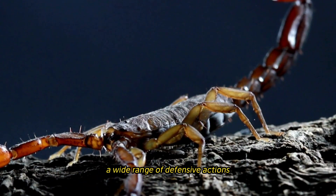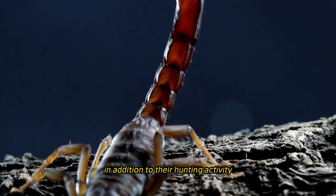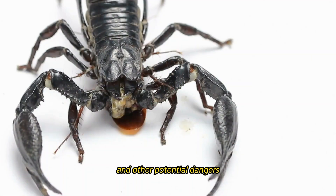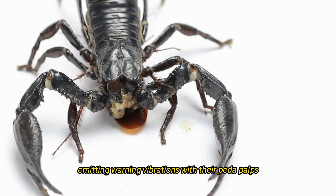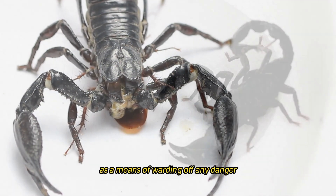A wide range of defensive actions are displayed by scorpions, in addition to their hunting activity, in order to defend themselves from predators and other potential dangers. When they feel threatened, they may adopt a protective posture by raising their pincers and tail, emitting warning vibrations with their pedipalps, or even releasing venom as a means of warding off any danger.